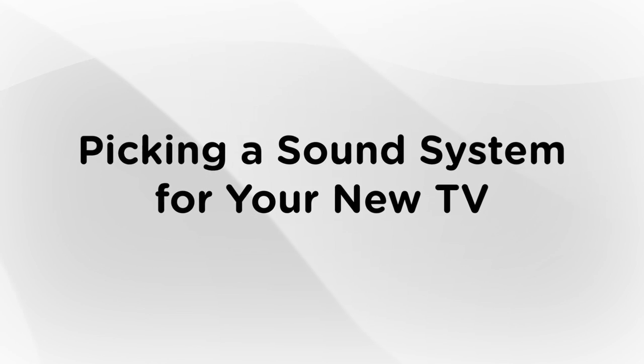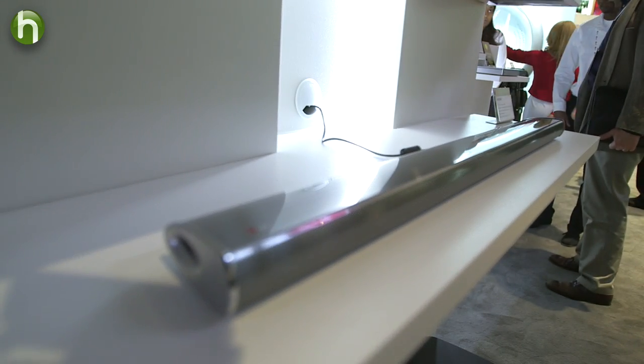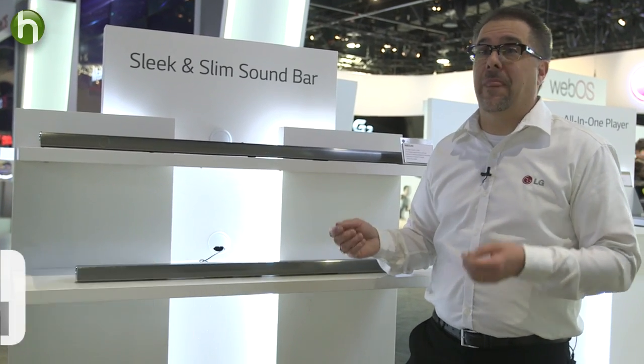Hello, I'm here today to try and help you find a sound system that's right for your new TV. There are so many options, big and small, it can be hard to know where to begin. So I went to CES to learn more about home sound systems for myself, and there I met Bob Lawton. He's the National Training Manager for LG Home Electronics.